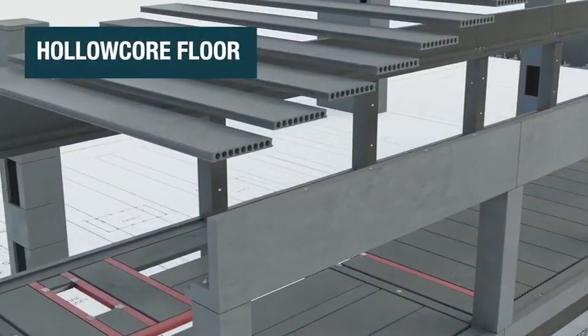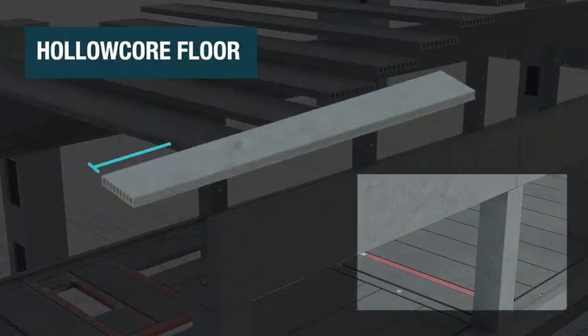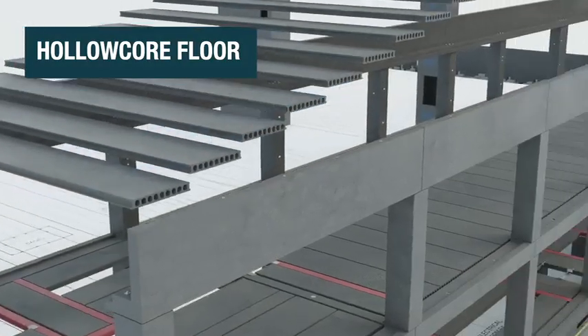The concrete frame supports hollow core floor sections, which are lightweight yet strong, allowing spans of up to 20 meters. Their hollow cores enable service runs, reducing the need for extra channels and ducting.